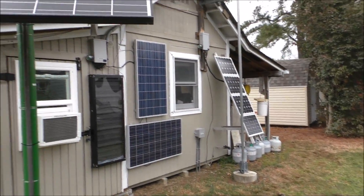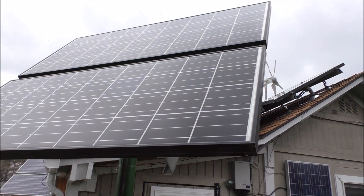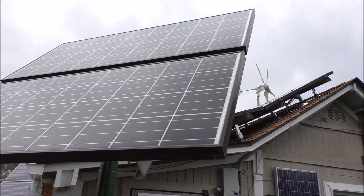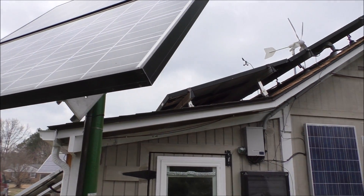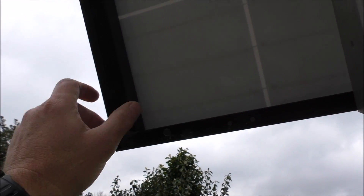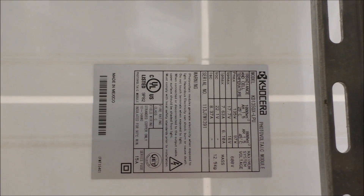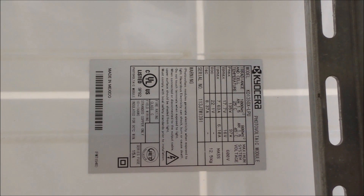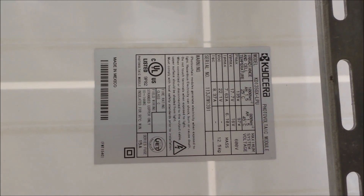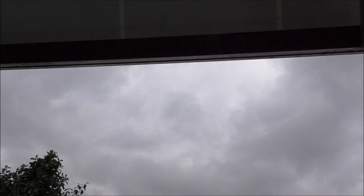These are 135-watt Kyocera solar panels from around 2009, and they are still pumping out power strong. You've got some of the thickest glass on the market. The frames are unreal — thick, double-wall construction — these are very stout. The 135s go for around $279 to $297 each. You get what you pay for, y'all.